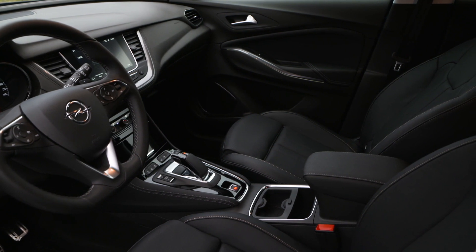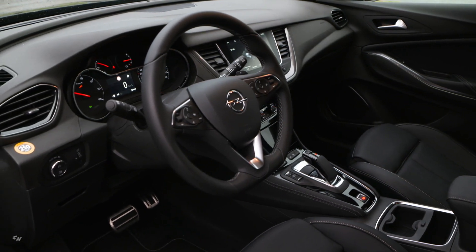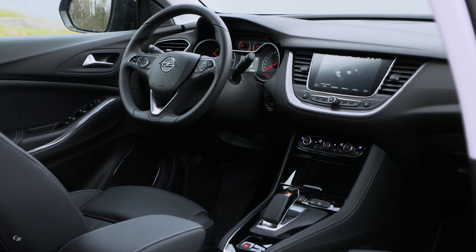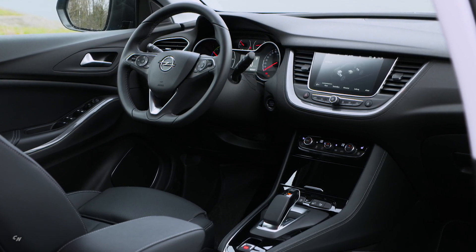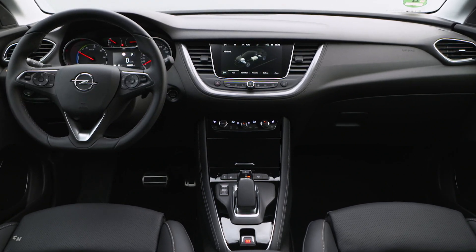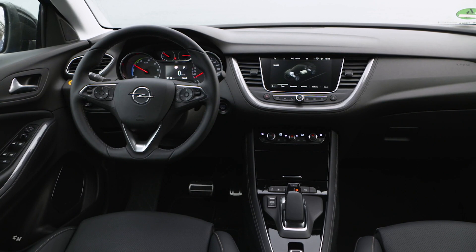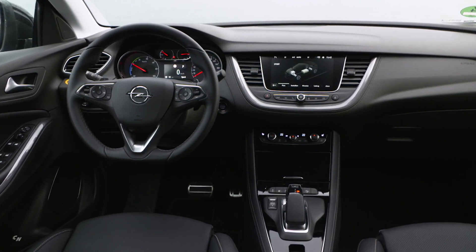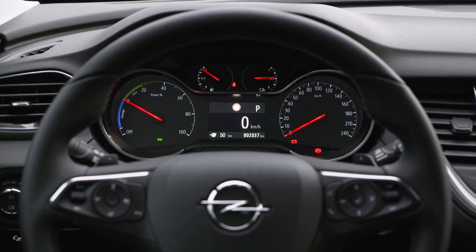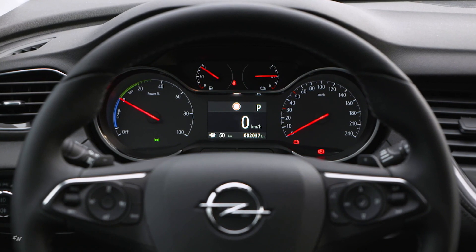The elegant Opel Grandland X Hybrid 4 is powered by a 1.6-liter turbo petrol engine and two electric motors that offer a system power output of 300 horsepower. According to WLTP, fuel consumption is 1.4–1.3 liters per 100 kilometers, and CO2 emissions are 32–29 grams per kilometer. The 200 horsepower four-cylinder internal combustion engine was specially designed for the hybrid vehicle. The maximum speed is 235 kilometers per hour.